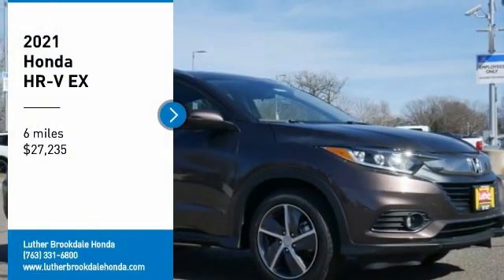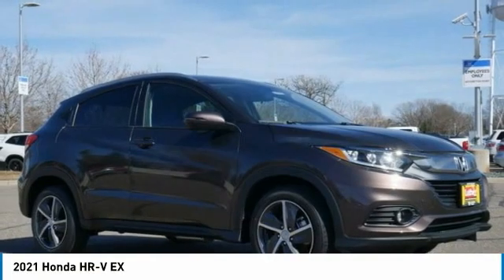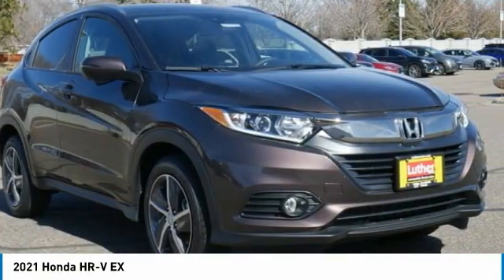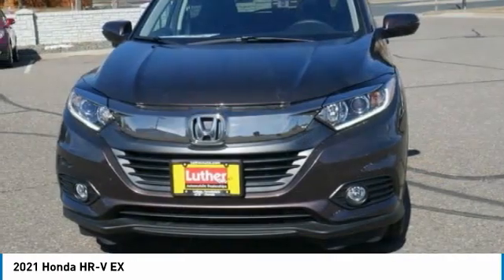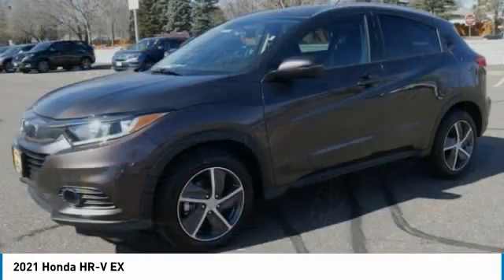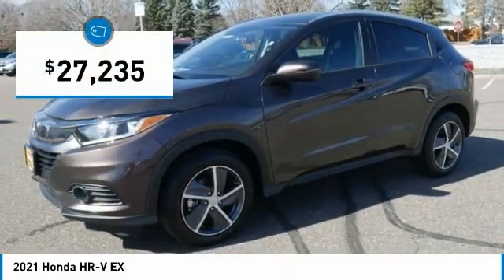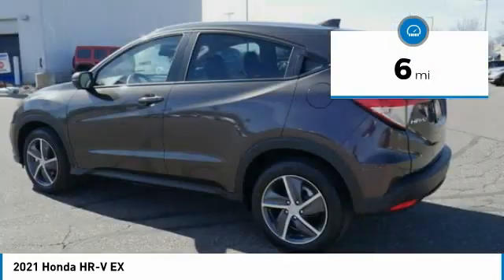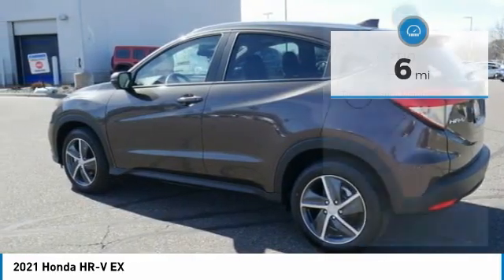Take a ride in the 2021 Honda HR-V. The HR-V has a good-looking exterior with a clean design. It comes with a well-tuned suspension and a handsome and flexible interior with tons of options to choose from, and is priced below thirty thousand dollars. This vehicle has less than 100 miles.